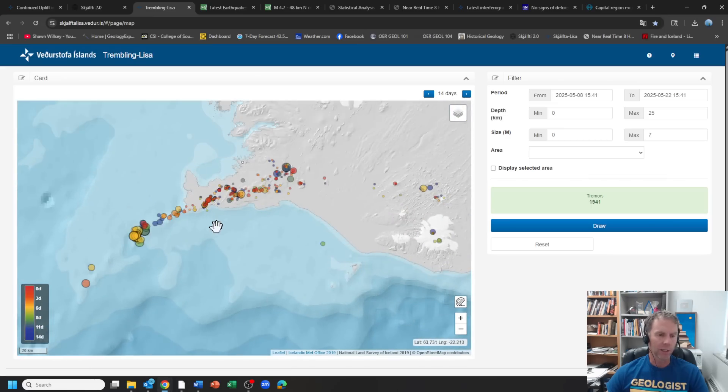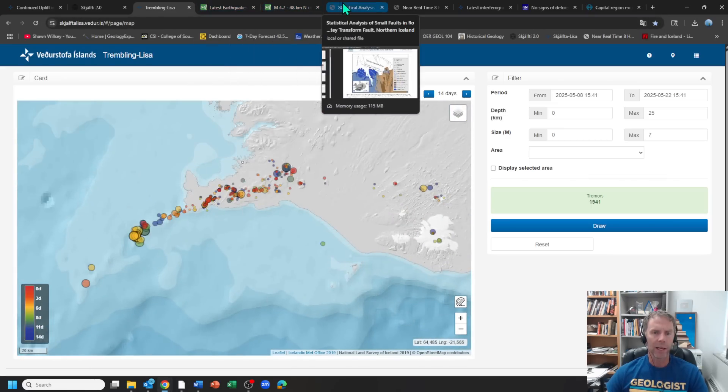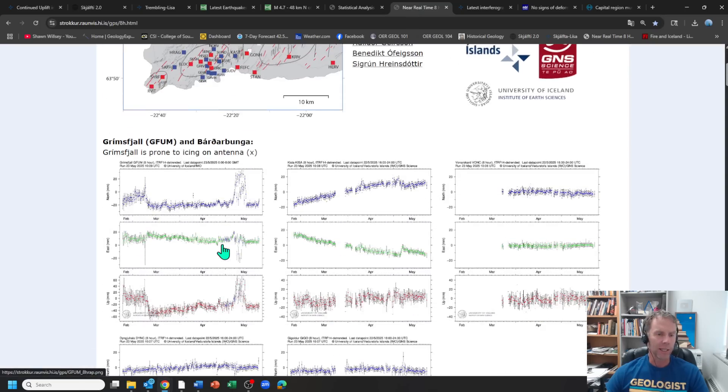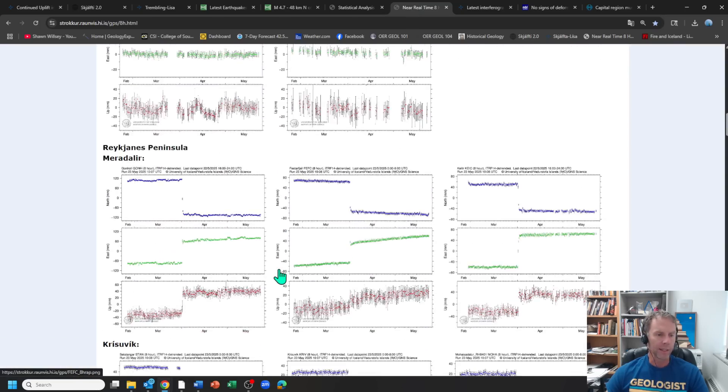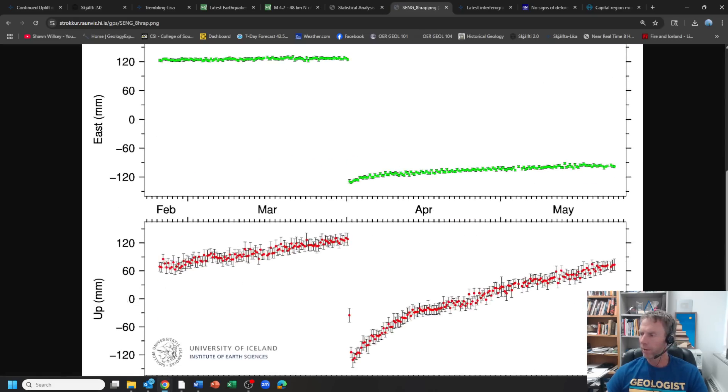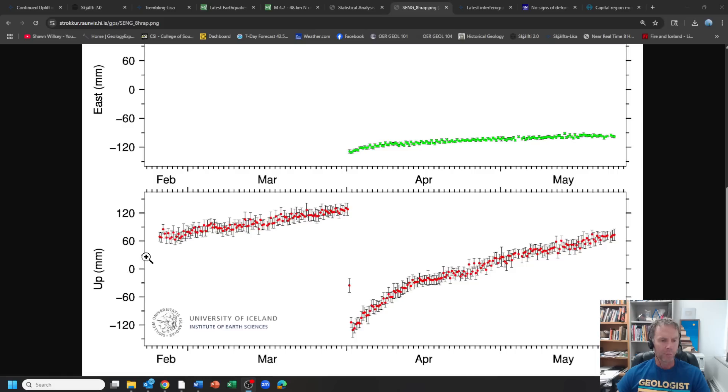Those earthquakes happened on May 12th and 13th, just to give some context. Now let's look at the GPS data. Going down to the Reykjanes area, starting with Svartsengi — the graph we tend to look at the most — you can see the pattern of uplift at this GPS station near the power plant since February. The trend was moving up, inflating slowly, and that all reached a climax on April 1st when we had a minor eruption and a bigger intrusion. Some of the magma left the storage system, moved off to the east, and filled space within the rocks.